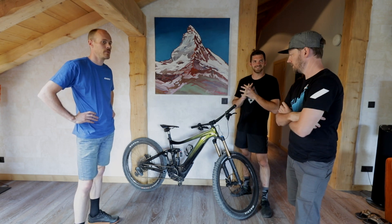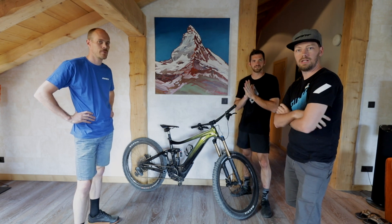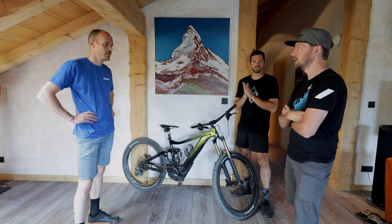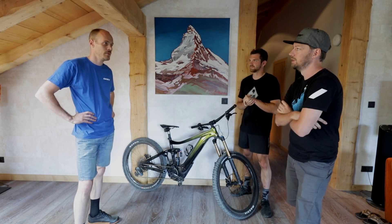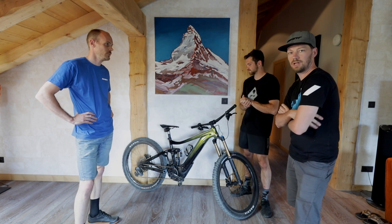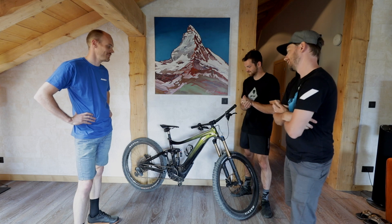I'm Joost Bakker, by the way, category manager for e-bikes — means I lead the product development for these bikes. And with me here is Fede, and he's our lead engineer whose job it was to get this bike a little out, actually — on the trails.